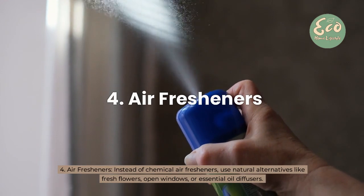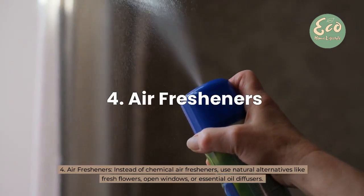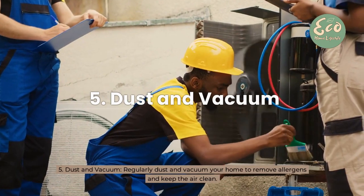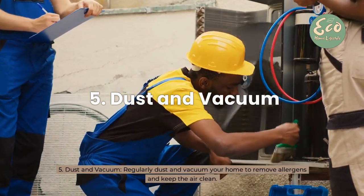4. Air Fresheners: Instead of chemical air fresheners, use natural alternatives like fresh flowers, open windows, or essential oil diffusers. 5. Dust and Vacuum: Regularly dust and vacuum your home to remove allergens and keep the air clean.